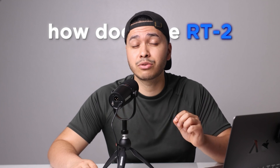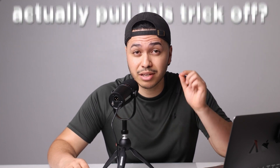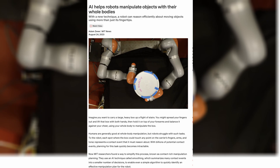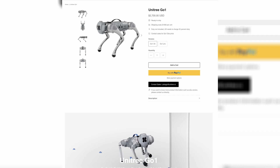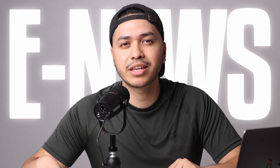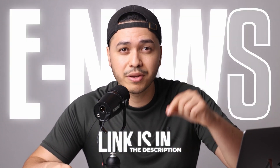But how does RT2 actually pull these tricks off? Before we break it down, I want to take a quick second and talk about my new newsletter. This is where you can receive all things AI Robotics, from the latest news to hit stories, and even links to actually buy these robots yourself. We send out these newsletters every single week, and it's free to sign up. The link will be in the description below.